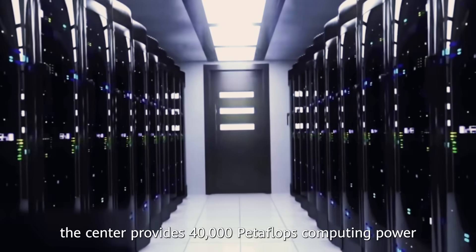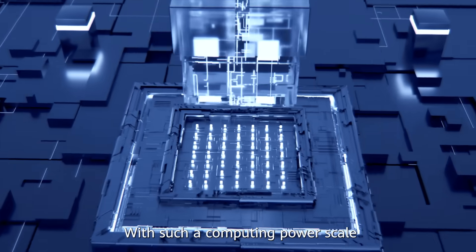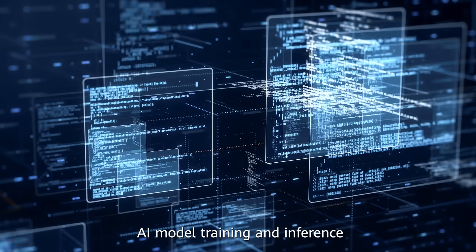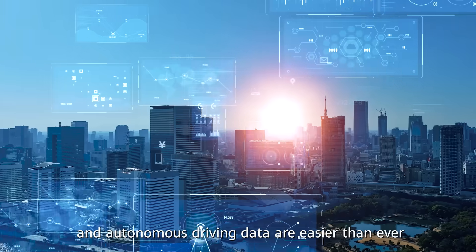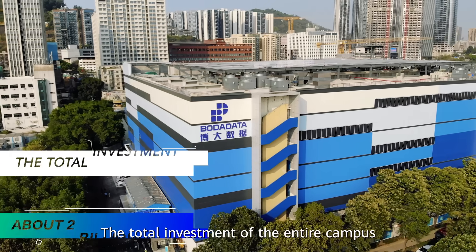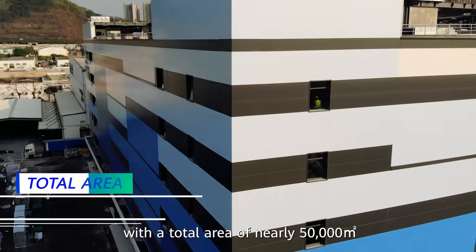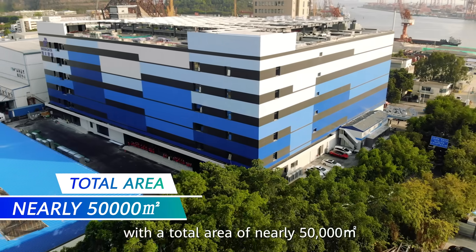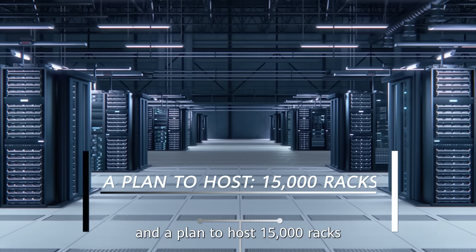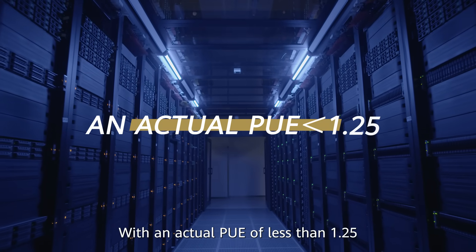In the first phase of the project, the center provides 40,000 TOPS of computing power. With such a computing power scale, AI model training and inference and autonomous driving data processing are easier than ever. The total investment of the entire campus is about 2 billion Chinese Yuan, with a total area of nearly 50,000 square meters and a plan to host 15,000 racks, with a power usage effectiveness of less than 1.25.